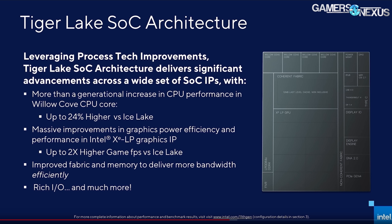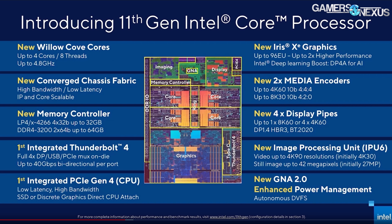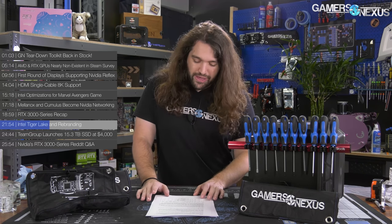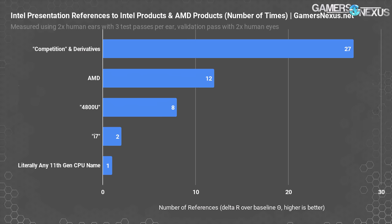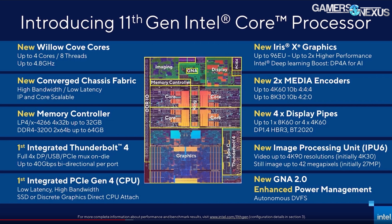Tiger Lake will use Willow Cove cores and integrated XeLP graphics, also known as Intel UHD graphics. AMD beat Intel to the punch on PCIe Gen 4 on desktops, but Intel was keen to highlight Tiger Lake as the industry's first PCIe Gen 4 platform for laptops. Other connectivity options include Wi-Fi 6 and Thunderbolt 4. Tiger Lake focuses on improvements over Ice Lake, namely higher sustained frequencies, improved memory support, better graphics performance, and a renewed focus on power efficiency aimed at improving battery life. Despite the presentation's shortcomings, this is a major launch for Intel, and Tiger Lake is a potential serious competitor in the notebook space.